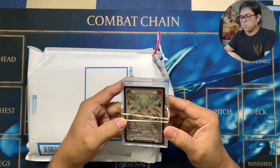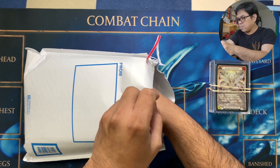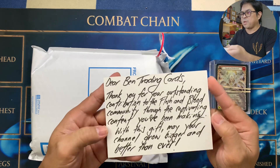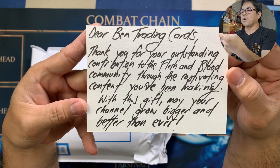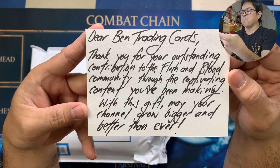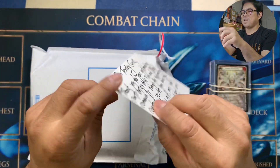Herald of Protection — and it's a rainbow foil! That's the red one. And there's an envelope here. 'Dear Band Trading Cards, thank you for your outstanding contribution to the Flesh and Blood community through the captivating content you've been making. With this gift, may your channel grow bigger and better than ever.' It's because of you guys!